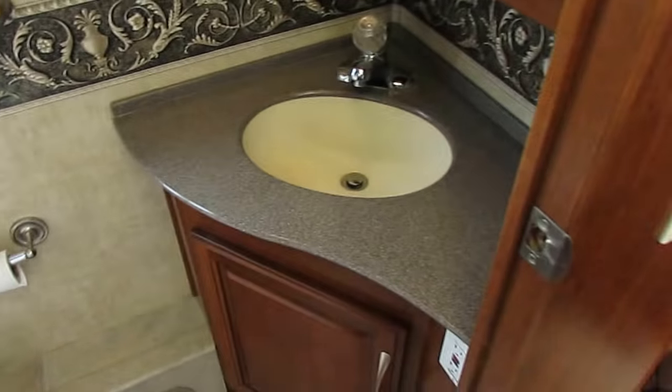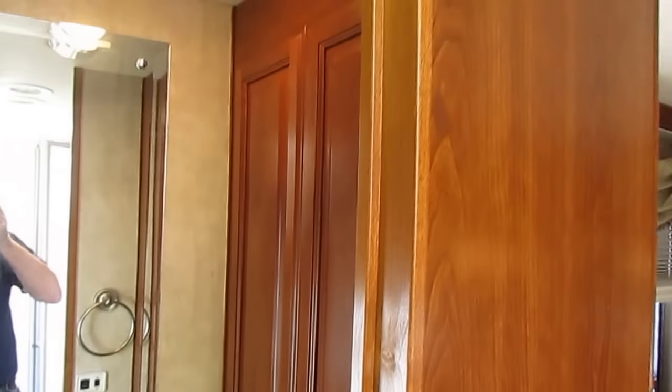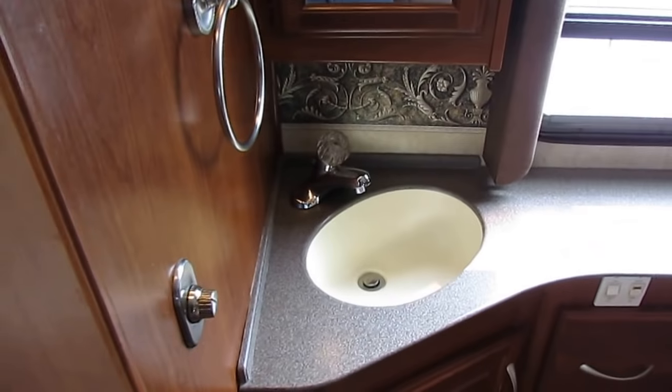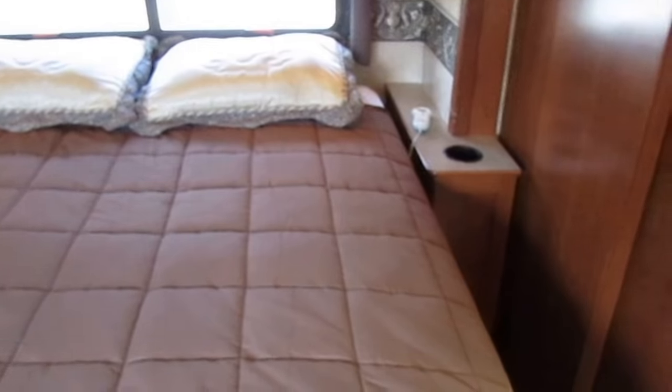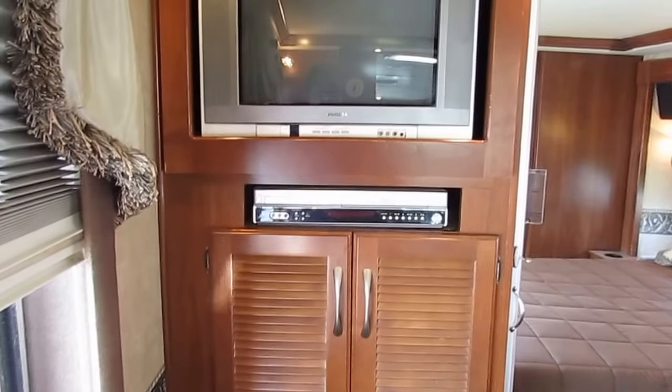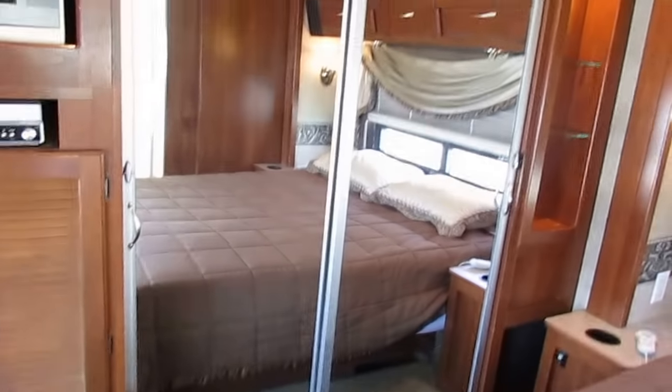Side water closet — you've got a sink in here, vanity area, cabinets. Got an upgrade porcelain RV toilet. Got a fantastic vent fan. And then you've got a second vanity in here in the bedroom. Big medicine cabinet there. Even has tray ceilings in the bedroom — how often do you see that in an RV? Got a queen island east-west bed with the optional air mattress with his and her controls, so you can soften or firm up your side. Got another VCR/DVD player back here, another TV.